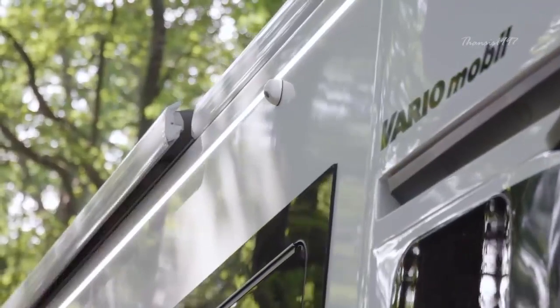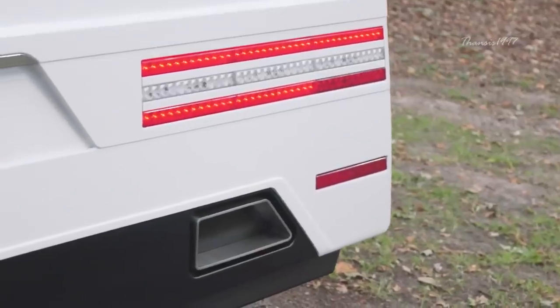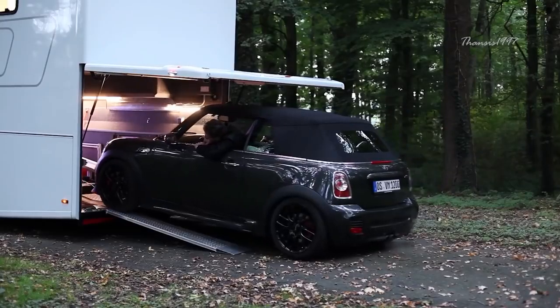Created by German company Vario Mobile, this luxurious beauty is powered by a 523 horsepower six cylinder turbo engine, and it comes equipped with a unique hydraulic ramp where you can slide in or out your desirable car.